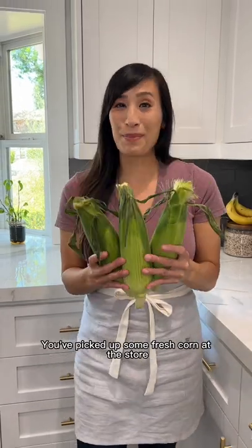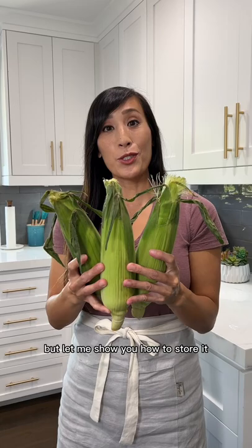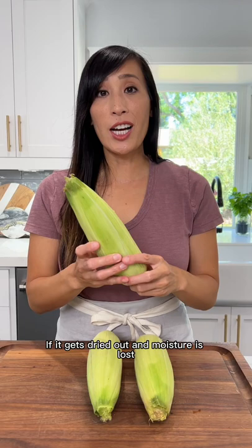You've picked up some fresh corn at the store and it's best to eat within three days, but let me show you how to store it so it stays super sweet. Air is corn's enemy — if it gets dried out and moisture is lost, the kernels are going to get really starchy and chewy in texture.